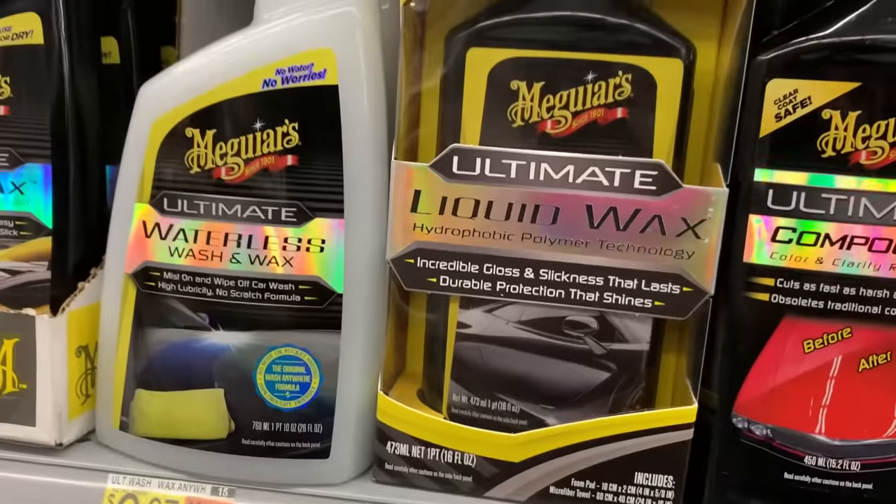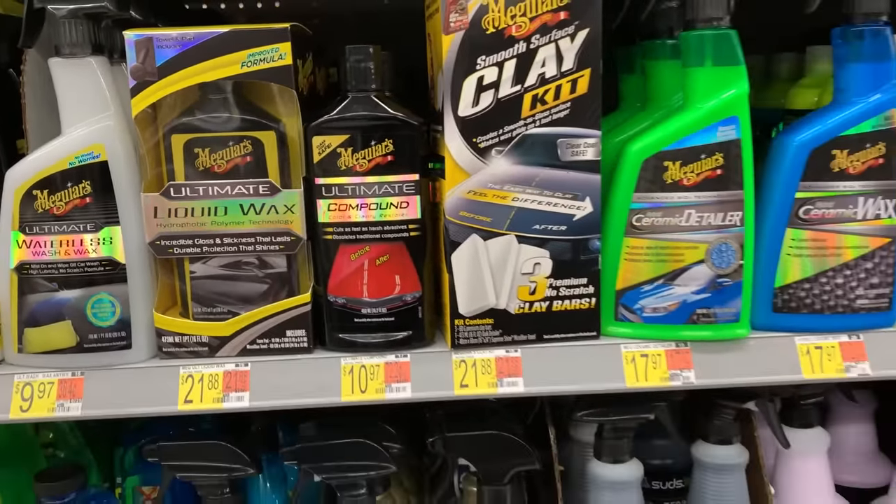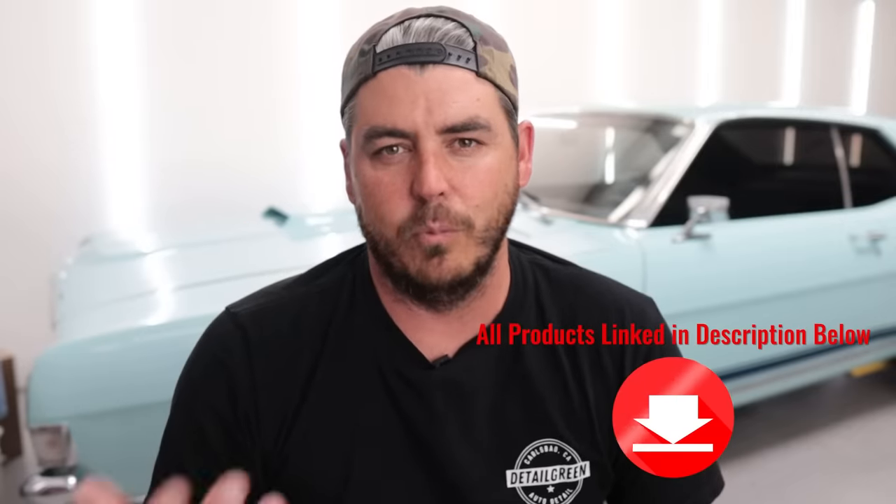The higher-grade clay will pull more stuff out but you'll definitely want to polish afterwards, and that's where we're going next — compounds and polishes. At this local store they only had Ultimate Compound; most stores also have Ultimate Polish, and both are great products. I do prefer the pro-grade products from Meguiar's — I use M110 and M210 — but Ultimate Compound and Ultimate Polish work great, are easy to work with, readily available at Walmart, and at a really good price.